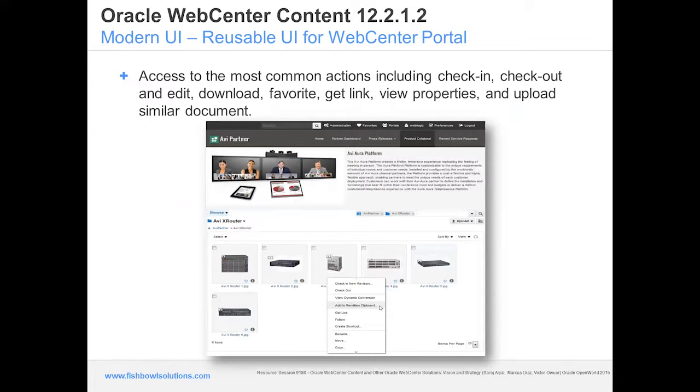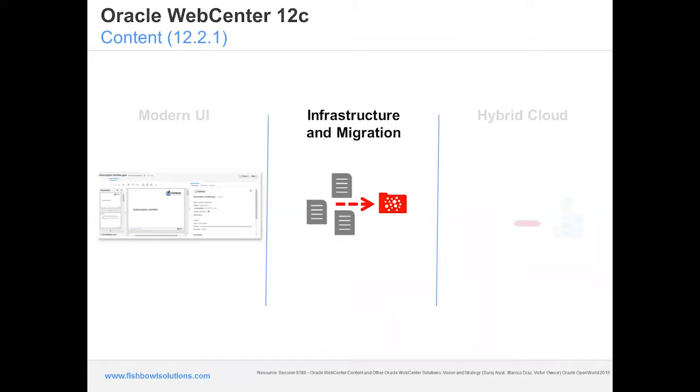Under 12c, a portal now allows you to take the WebCenter Content redesigned interface and embed it into the portal experience — a simple way to blend the content server into your portal experience. WebCenter Portal users can take advantage of the new UI, which is much cleaner, faster, and more intuitive. It blends the experiences between the content server and the portal in one UI, letting you find content, view content info, and collaborate on content with single-click access to the most common actions like checking out, checking in, downloading, favoriting, and getting links.